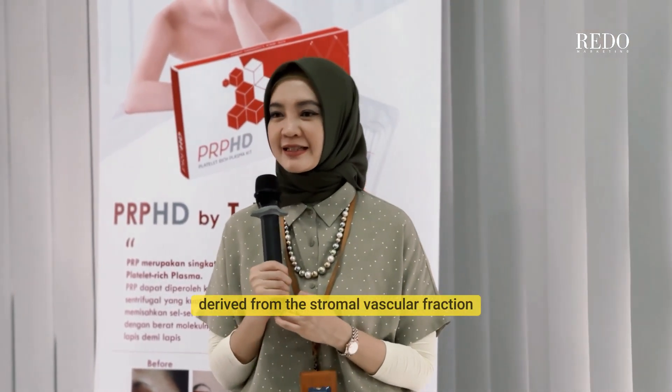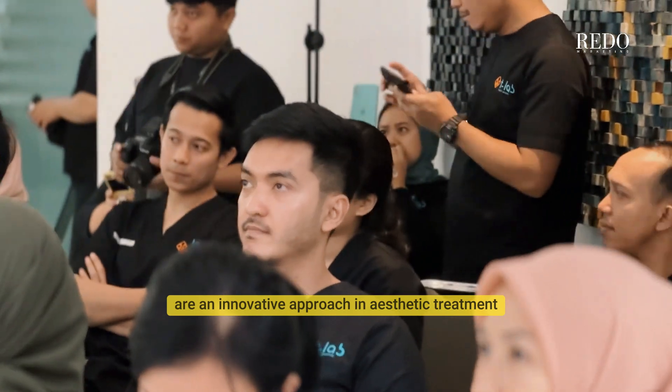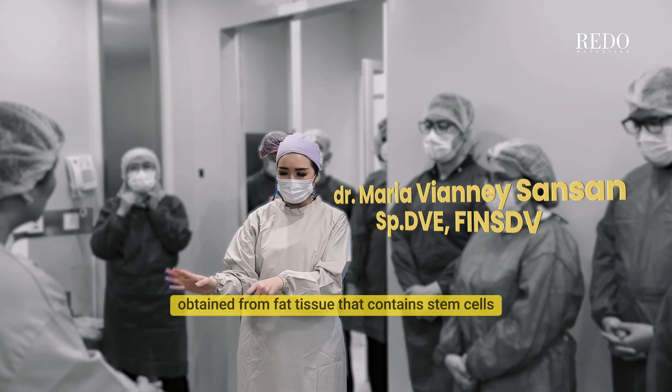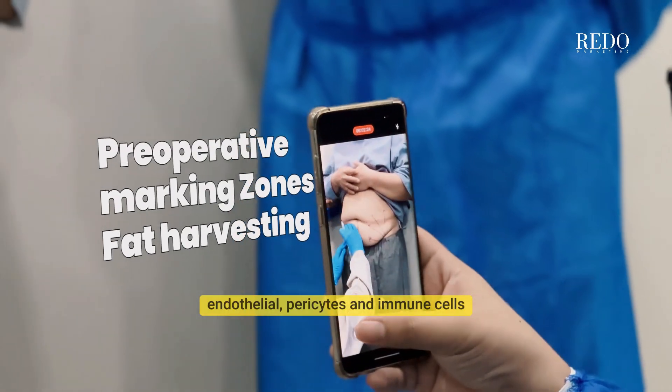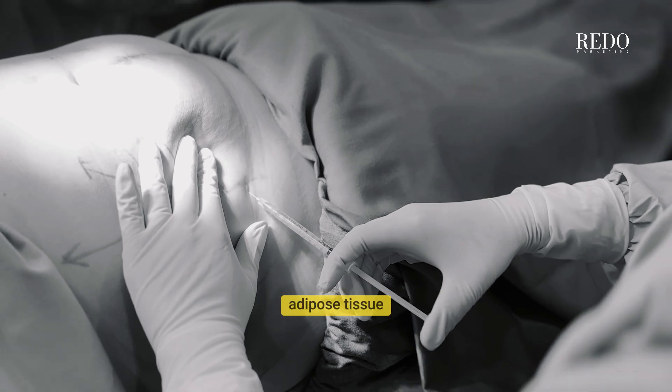Autologous fillers derived from the stromal vascular fraction of adipose tissue are an innovative approach in aesthetic treatments. SVF is a complex cell mixture obtained from fat tissue that contains stem cells, endothelial cells, pericytes, and immune cells, offering regenerative and volumizing properties.